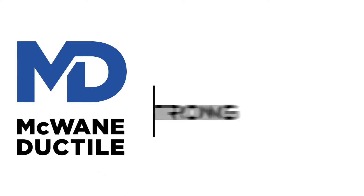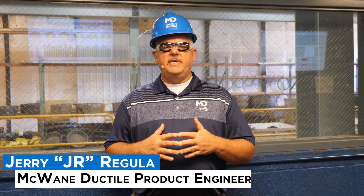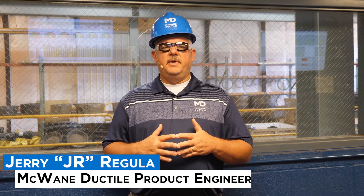Welcome to Iron Strong. In this episode, we will be showcasing the McWane Ductile Universal Test Facility, its capabilities, and how we use it to serve our customers. I'm Jerry Regula, known in the industry as JR, product engineer for McWane Ductile. What are your concerns as a water professional?